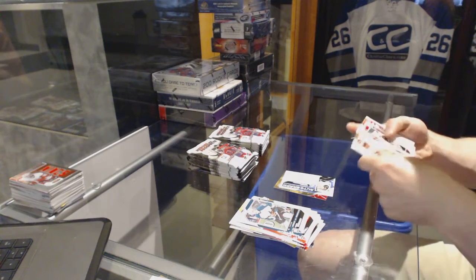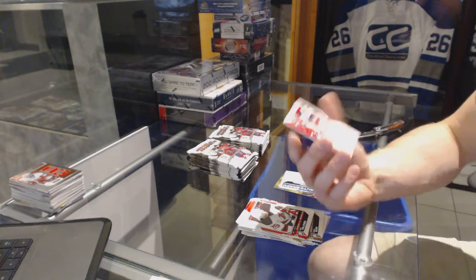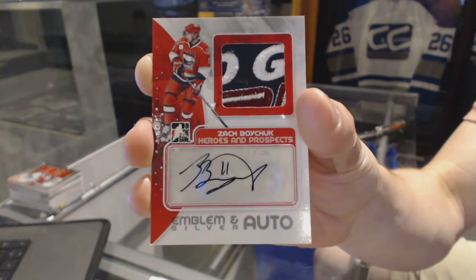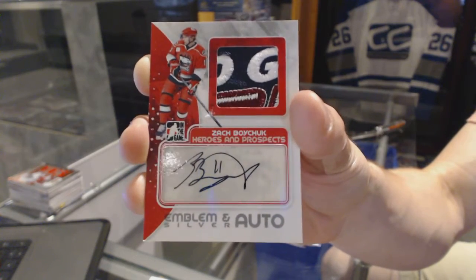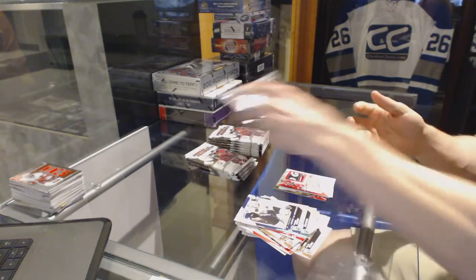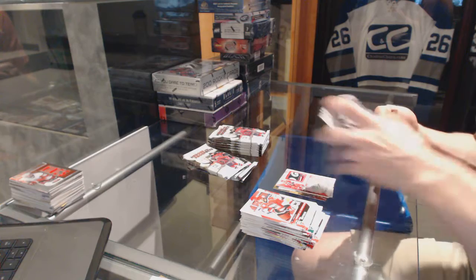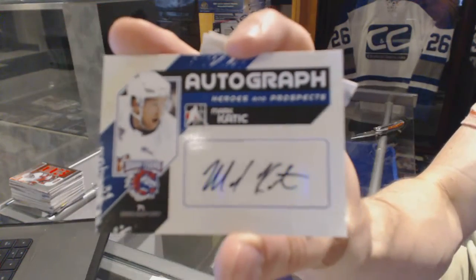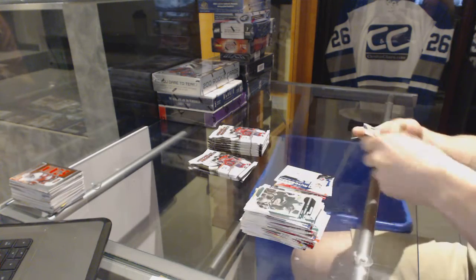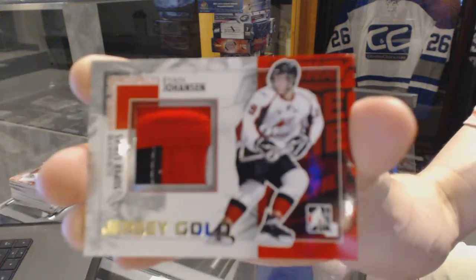Base. We've got an emblem and auto silver out of three for the Carolina Hurricanes, Zach Boychuk — sweet! Base. Autograph for the New York Islanders, Mark Kadick. We've got a Subway Super Series three-color jersey gold out of ten for the Columbus Blue Jackets' Ryan Johansson — geez, what a box!